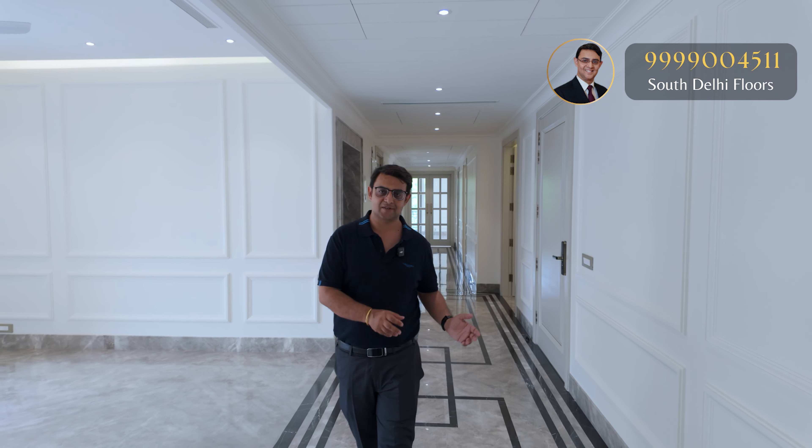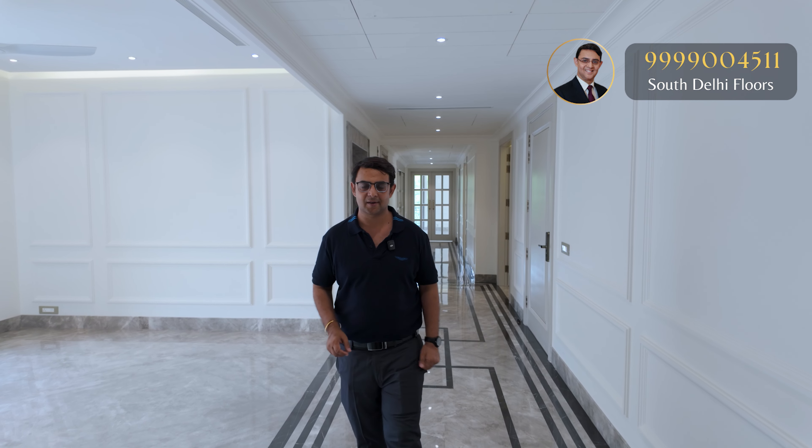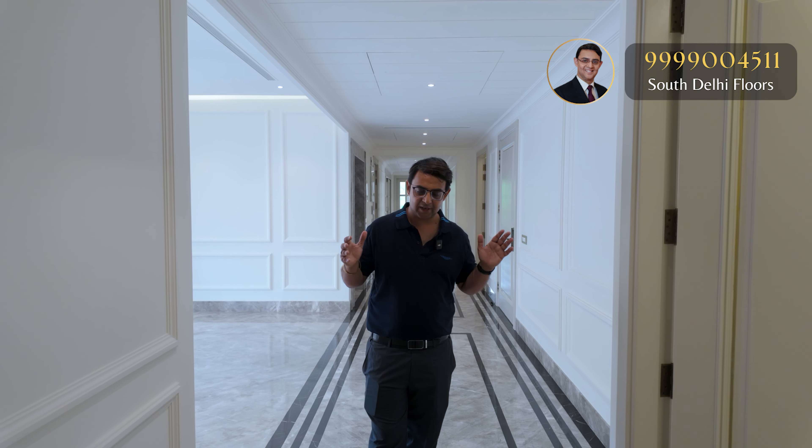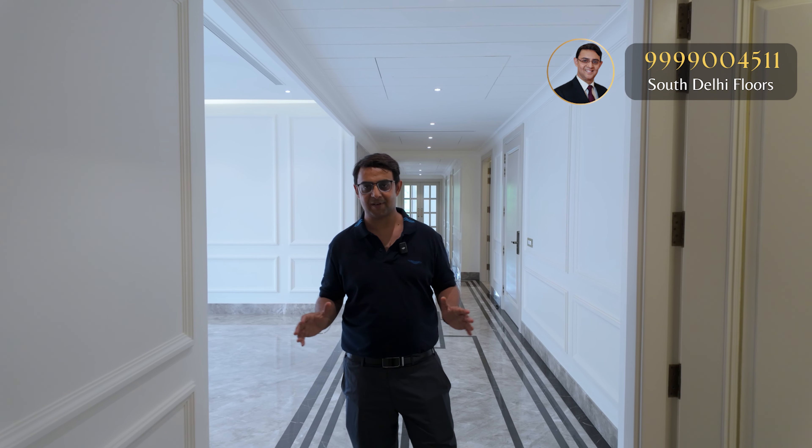I hope you've enjoyed this property video tour by Team South Delhi Floors. We are posting a video after a long time due to vacations and deals. If you want to know more about this property — pricing or a site visit — just call at the given number and we'll show you this option as well as many more luxury options in South Delhi. Share this video with family and friends who are looking to buy property in South Delhi. Thank you.